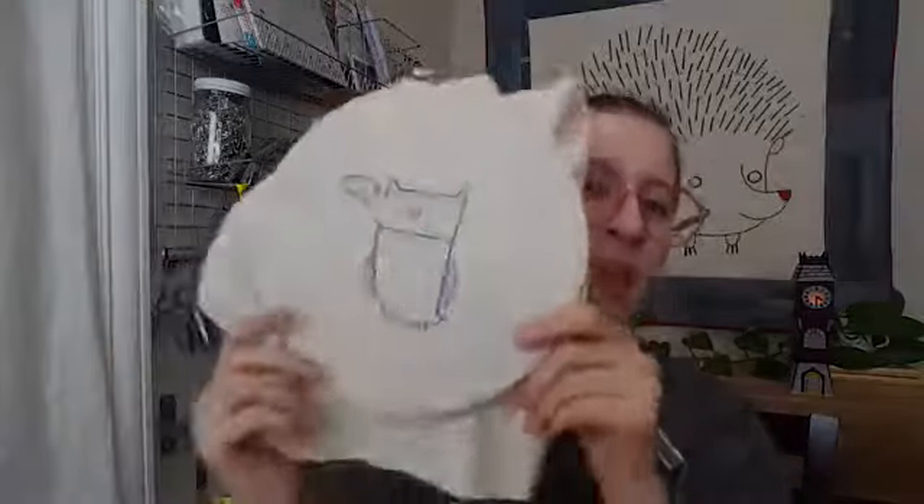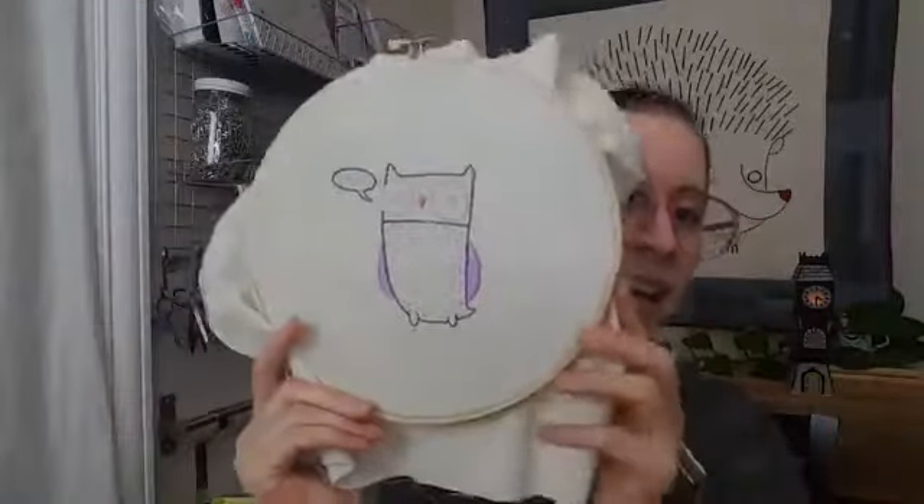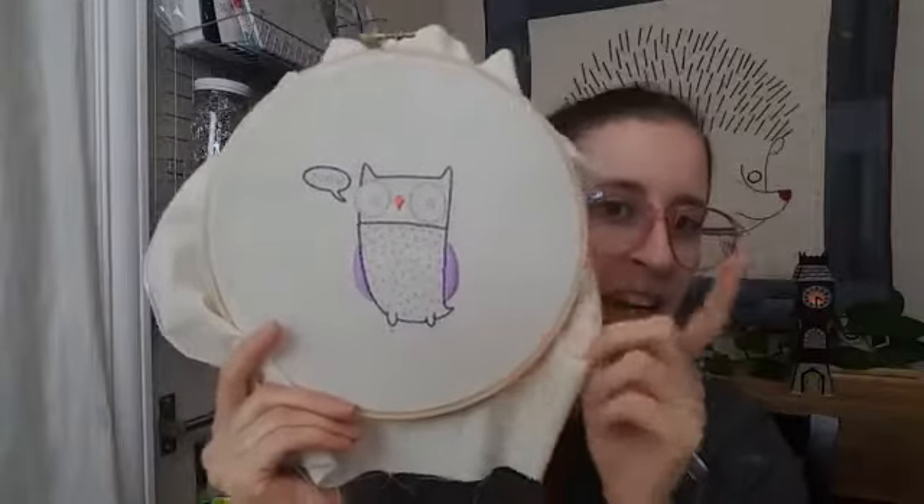Also, if you share this video or any of the previous owl videos from Monday or Tuesday, someone who shares is going to be entered to win my finished owl — this actual one that I'm stitching here — when I'm done. So someone who shares will win this little owl.